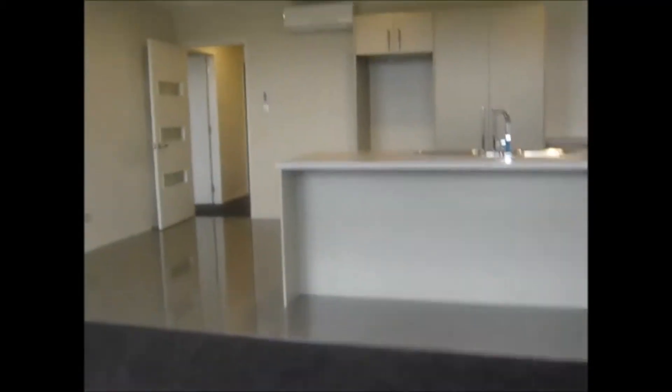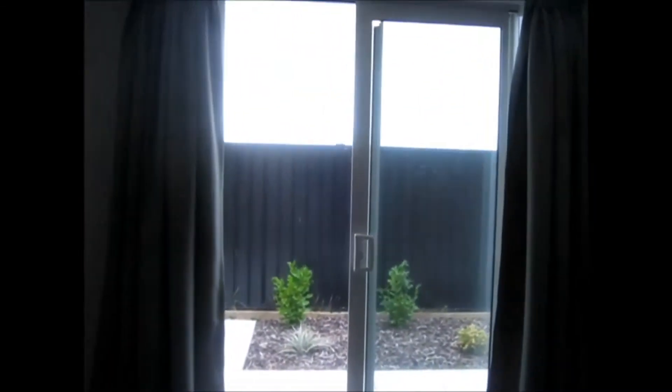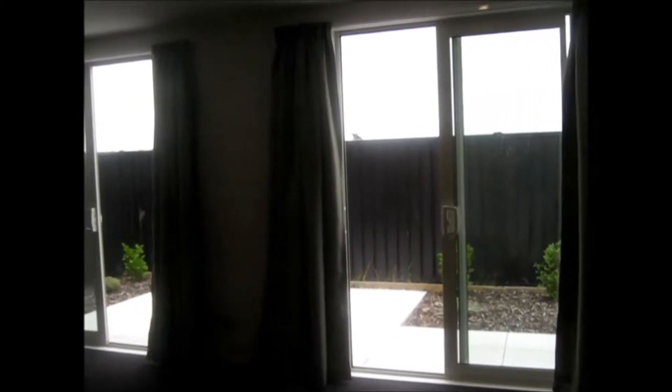Coming back inside through the other sliding door, there's the bonus of a breakfast bar. If you'd like to rent this property, please go to rented.org.nz, apply, and download an application form. Thanks for watching.